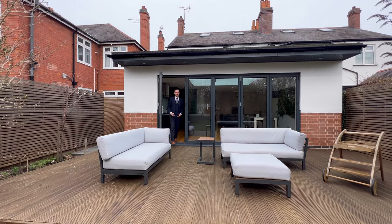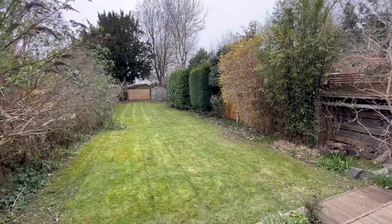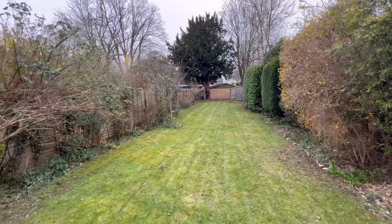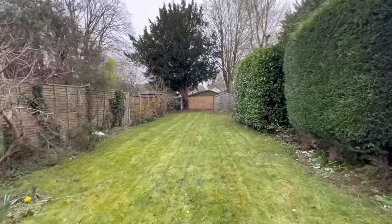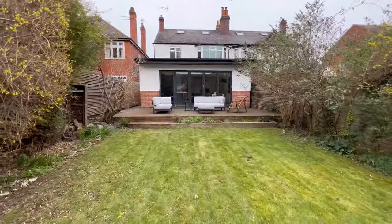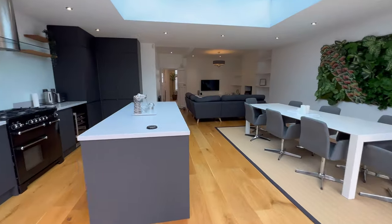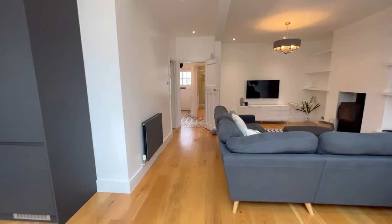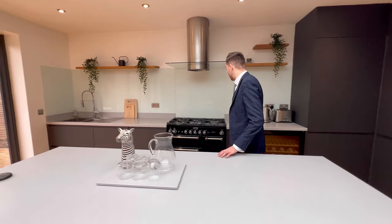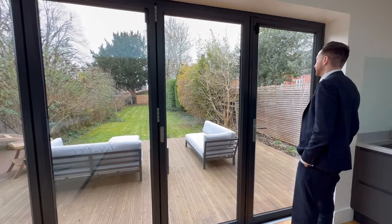Stepping outside through the bi-folding doors you're greeted by a beautiful decked area perfect for family entertaining, as well as a large enclosed lawn garden. I hope you enjoyed the tour — as you can see it's been finished to an immaculate standard. The location itself is amazing with great schooling and local amenities, so if you require any more information please feel free to get in touch on the details to follow.